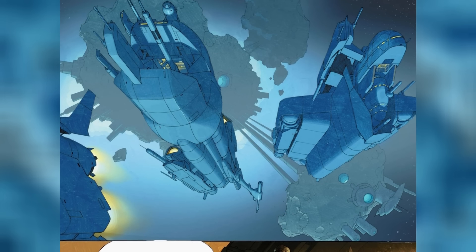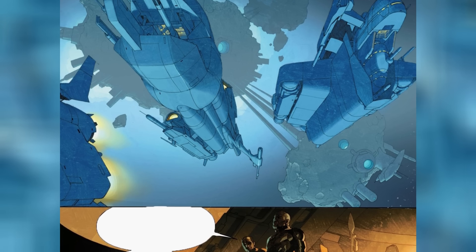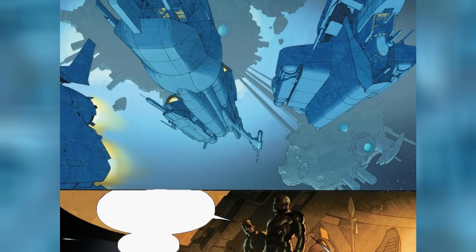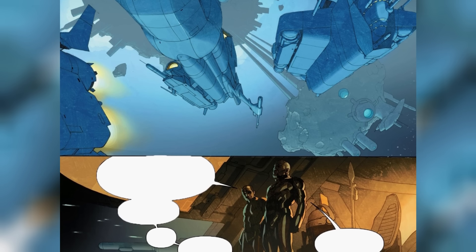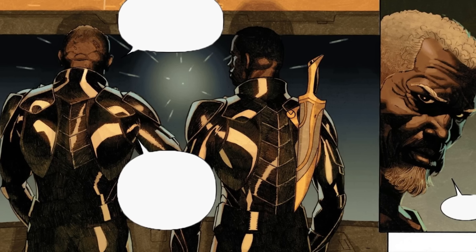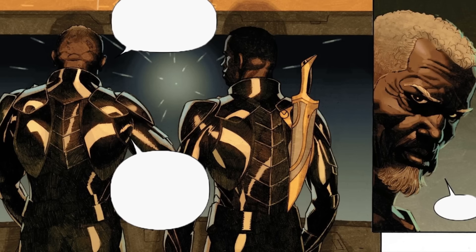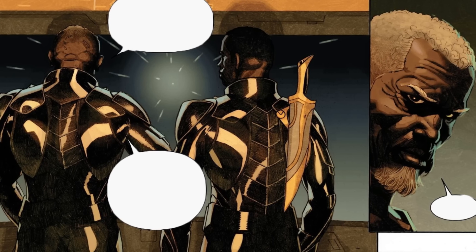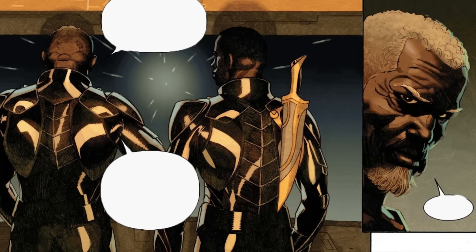Aboard the warship, Azari informs his father that while they are still pulling data from the android's memory core, they have established that the weapon has already been sent to Earth, Chandalar, Spartax, and every other galactic hub out there. Naturally this freaks out Azari, and he looks at his father. T'Challa admits to his son that the monsters are over the walls, the gates are flung open, and now that their great city has fallen, the only thing left to do is to survive.